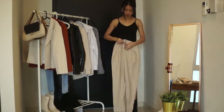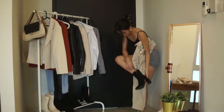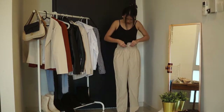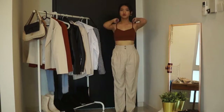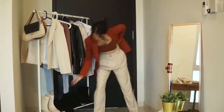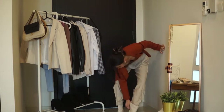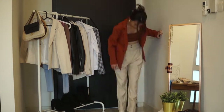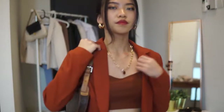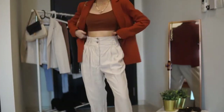Next I'm switching up my bottoms into these really nice linen trousers from Mango. I really love the color — they're really soft, super high waisted, and they make my legs look longer. I'm switching to a terracotta shade tank top and layering it with an orange blazer from Miss Selfridge, pairing this look with cream leather boots. I'm also taking my LV vintage shoulder bag to elevate the look, and adding a gold layered necklace to finish.